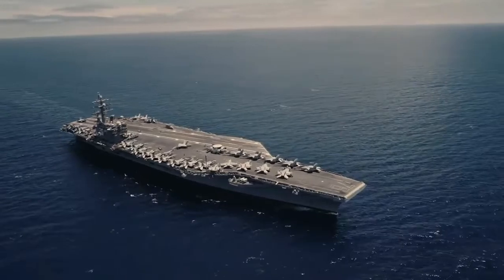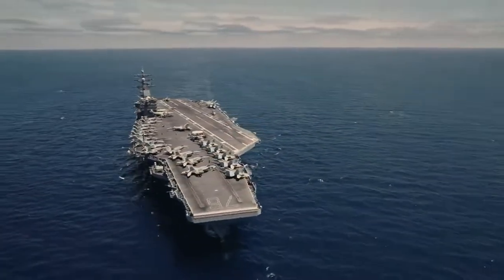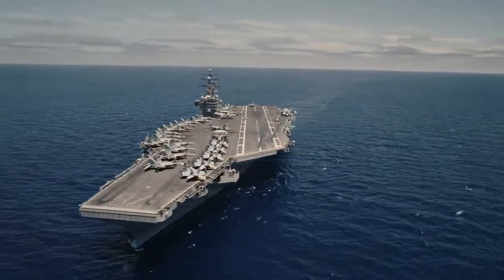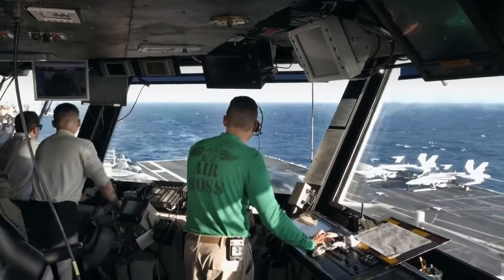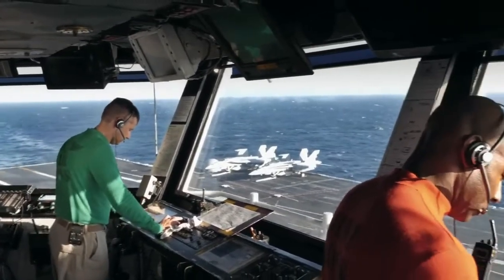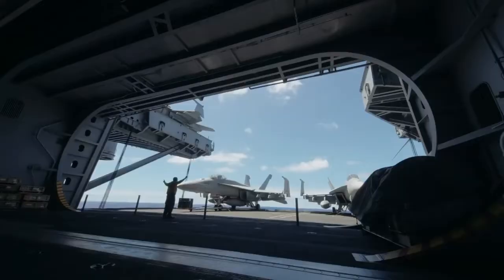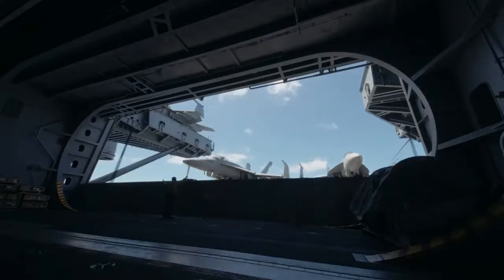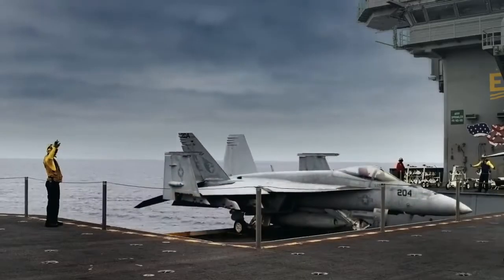Most aircraft carriers can carry up to 90 aircraft, and while some can be kept up top to save space or ensure readiness, the majority remain below in the hangar bay. This garage-like structure is located two decks below the flight deck and spans more than two-thirds of the ship's length.